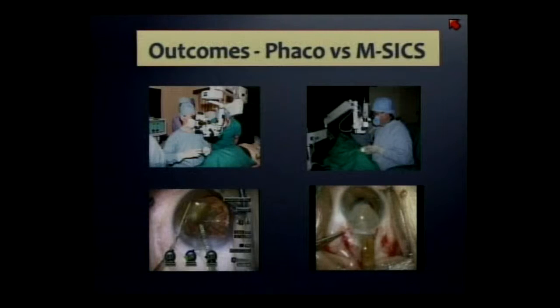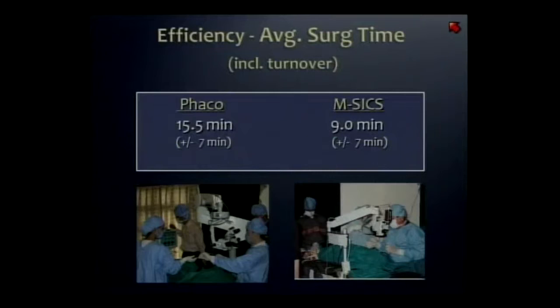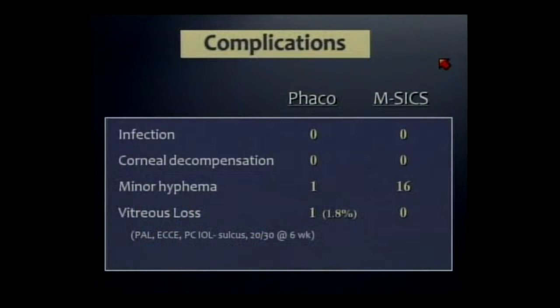These were advanced cases. I worked as fast as I could, and that 15.5 minutes represents both surgery and turnover time, but I was still no match for Dr. Ruit. I had the only case of vitreous loss. I was able to rescue the descending nucleus, put the lens in the sulcus, and got a good outcome — but the problem was it took 45 minutes.